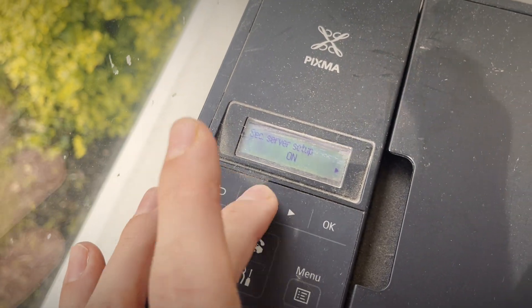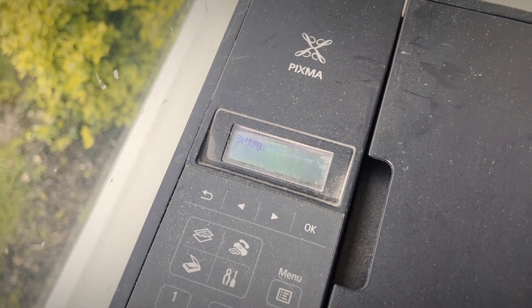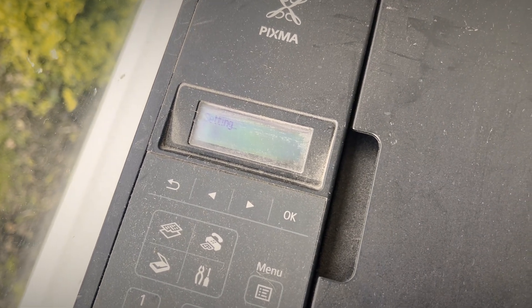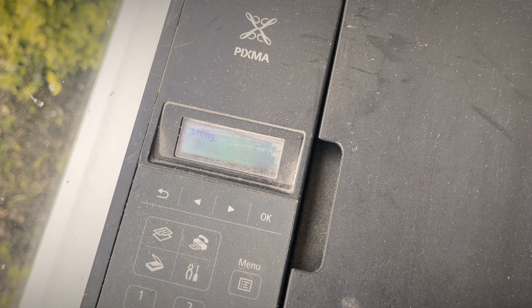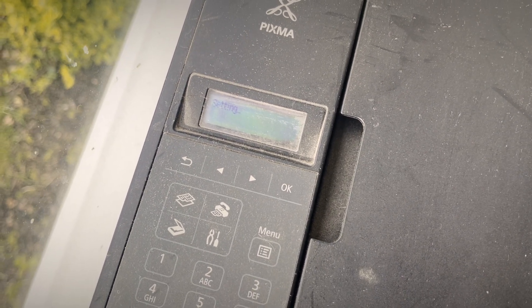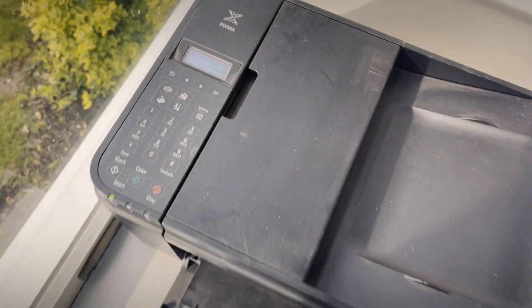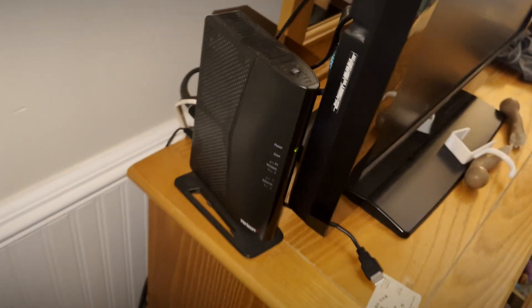For secure server setup, go to off. That should just take a couple seconds. All right, so that's set. Now you should be good to turn your Wi-Fi back on and everything should be functioning properly for you.